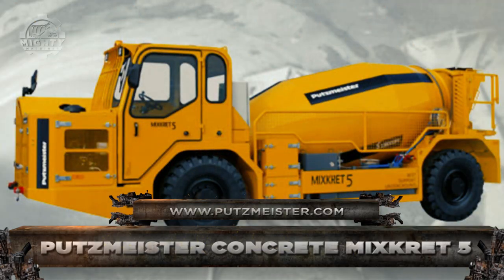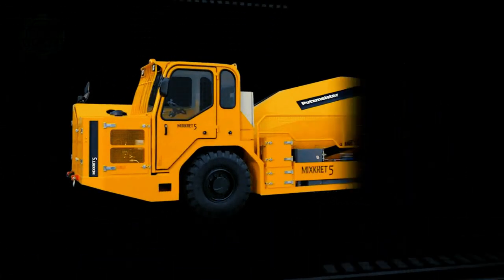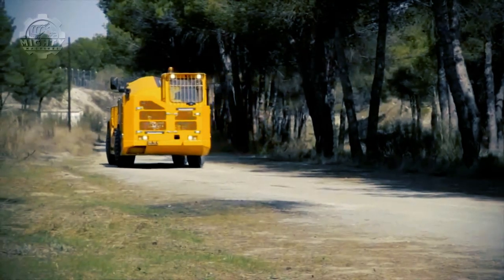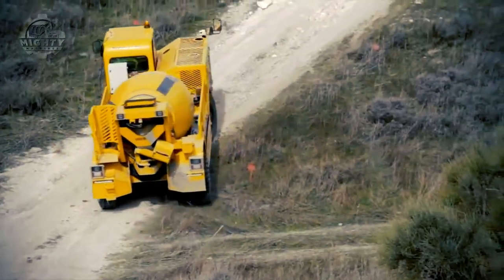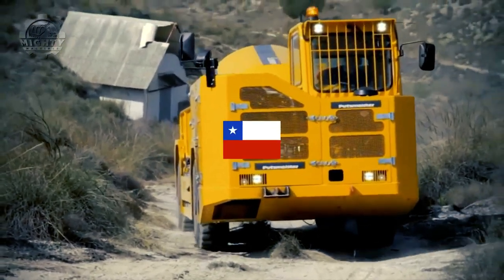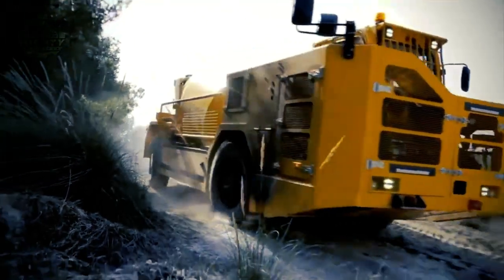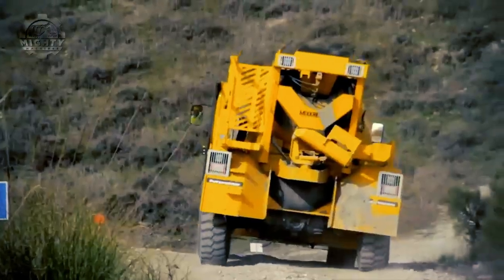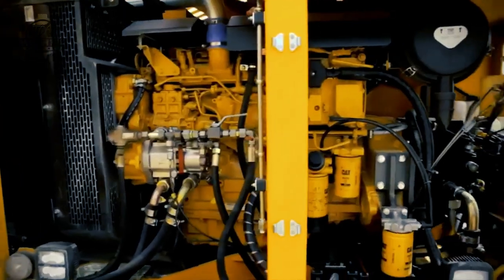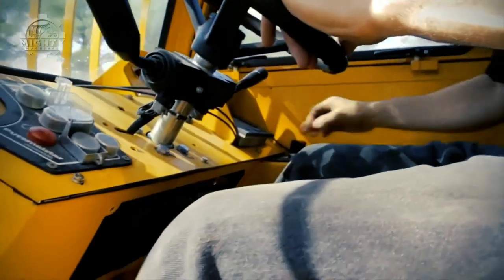Number two: Putzmeister Mixcrete 5. The Mixcrete 5 model from Putzmeister is the most recent addition to the company's line of low-profile concrete mixers. It can mix and transport up to five cubic meters of concrete at once. The first public demonstration took place at Expomen, hosted in Santiago, Chile. Despite its compact size, the machine possesses exceptional traction and climbing ability, powered by a six-cylinder CAT diesel motor providing 168 kilowatts or 225 horsepower.